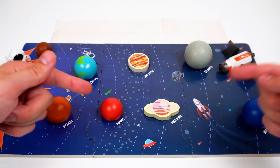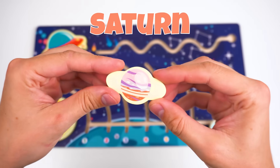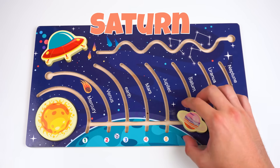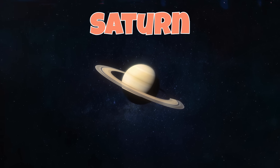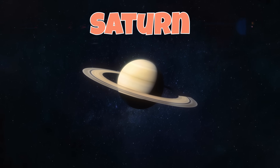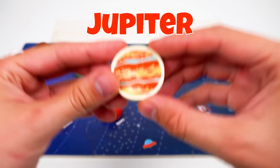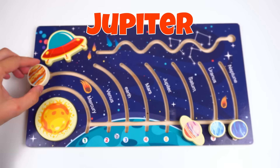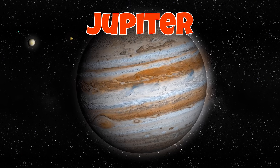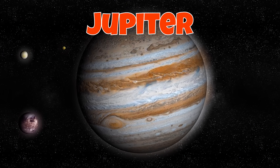Wow, just look at this — it's Saturn! Gotta get it back to its place! Saturn has rings made of ice and rock. This planet's so light it could float in water! And this planet is Jupiter. Jupiter is the biggest planet — it also has a huge storm that's bigger than Earth!